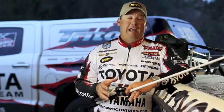Hey, I'm Elite Series Pro Terry Scroggins and I am glad to be a part of the Lew's Fishing Team. They have a reel for every situation that I encounter.